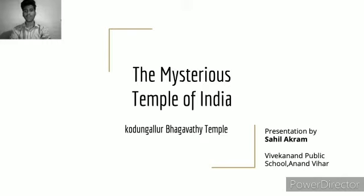Hello, welcome all. I am Sahil Akram from class 9 of Vivekananda Public School. I prepared a PPT on the topic the Mysterious Temples of India. We all know about the rituals and the mystery associated with temples. In India there are many temples, and each and every temple is associated with a different kind of mystery and religious value. Among all these temples, I chose the Kodungallur Bhagavati Temple, which is also associated with some mystery.